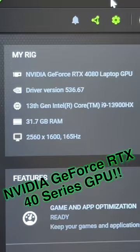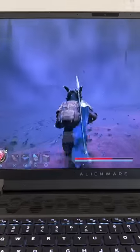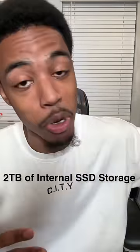They showed me the specs before I actually got my hands on it. We got the whole Nvidia GeForce RTX 40 series graphics card — the 4080 in my case. We got a high refresh rate screen that I love, stopping at 165 hertz for a laptop's built-in screen. And then we got two terabytes of internal storage — that's mine — but it could go up to nine terabytes. And that's SSD storage by the way, so faster boot up, faster launches for sure.